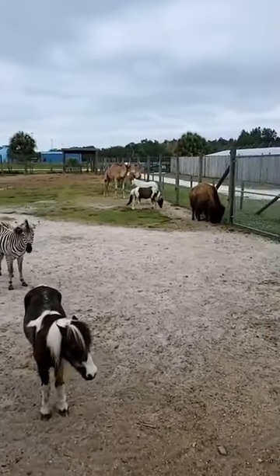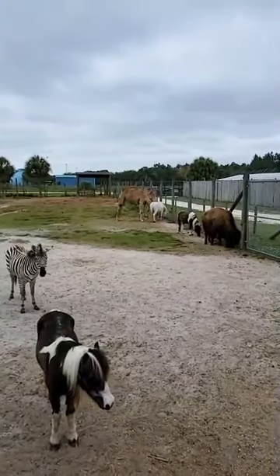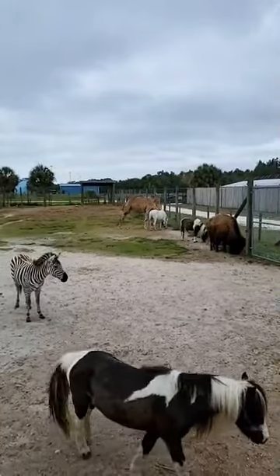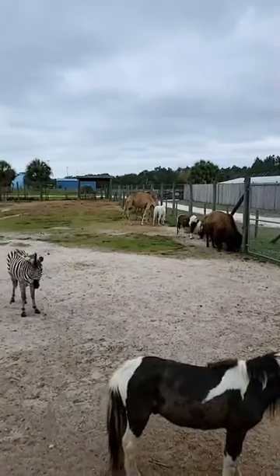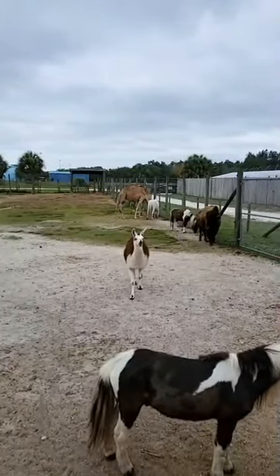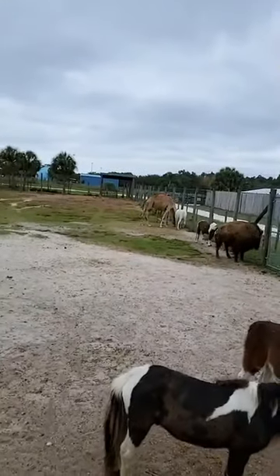We have two dromedary camels. There are two types of camel — we have dromedary and there's also a Bactrian camel. We have the one hump; the Bactrian is the two humps. They live about 40 years on average. There are about 15 million still globally. Their hump is storing fat, not water — a lot of people get that confused. You can see them way back over there munching on some stuff, hanging out with their pony pals. They're all buddies.